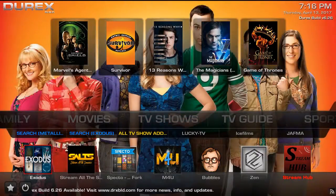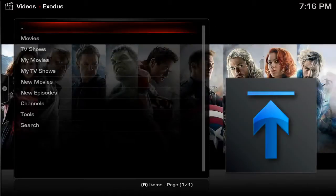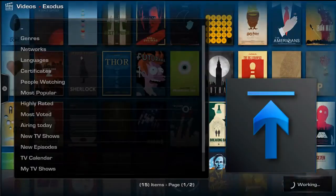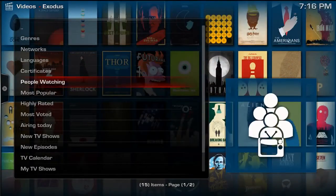So where in the world are these TV show recommendations coming from? Who said they're the most popular? For example, in the Exodus app, if you go under TV shows or even movies, you'll see 'most popular' and 'people watching.' Well, how does Exodus know what people are watching? It's through apps called TrackTV and also IMDB.